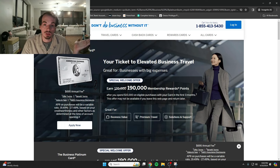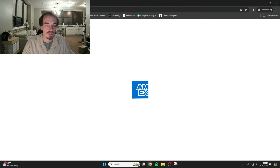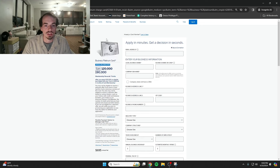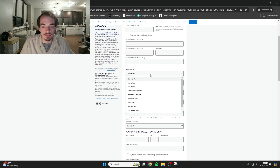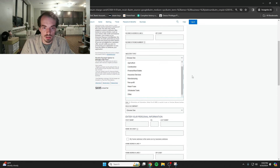Right now I'm opening the application process to show you exactly what you need to fill out to apply for an American Express business card. You'll fill in your email address, legal business name — have fun and get creative — business address, industry type, how long your business has been in operation, and annual business revenue. Note that if you put $0 or $1, it'll reject that because it needs four digits, so put at least $1,000.